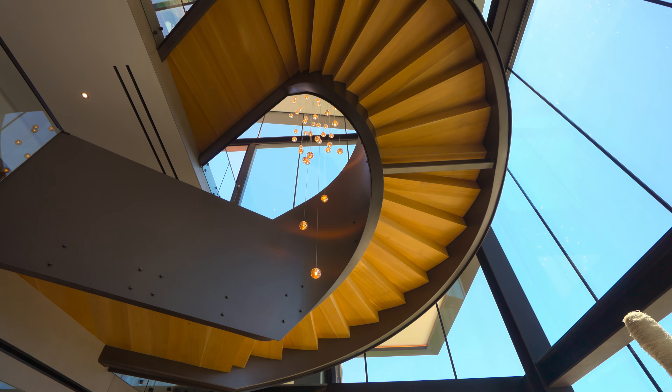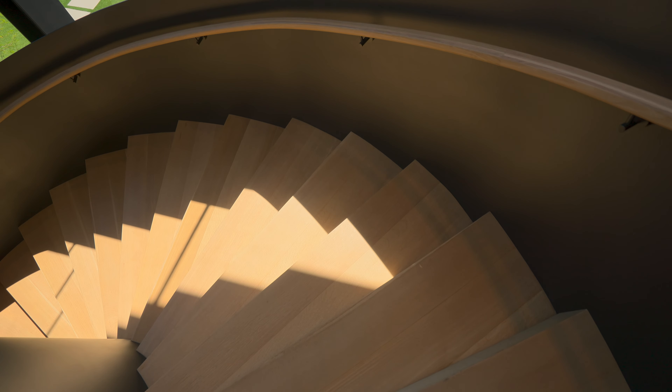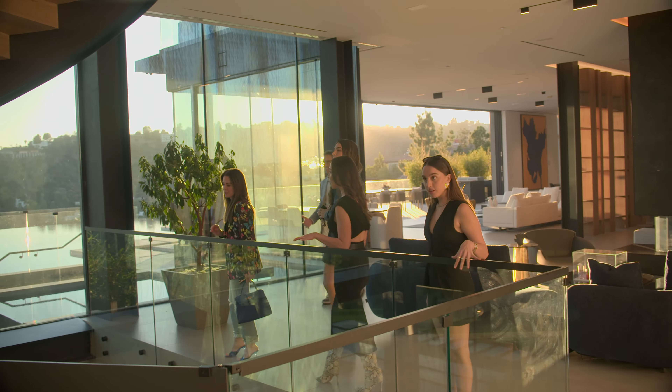So this is the floating staircase. This staircase is $1.5 million. It's just a piece of art. You guys, don't scuff the stairs with your shoes — I'm nervous. You guys, look at this scale. Is this not incredible?